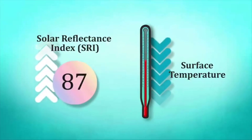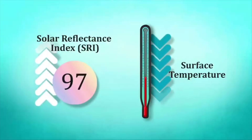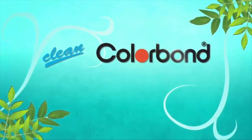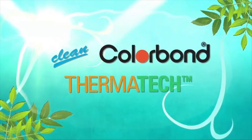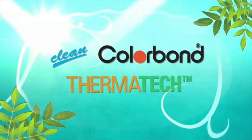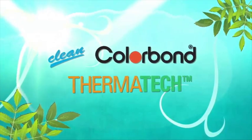The SRI is mostly a function of solar reflectance. High solar reflectance pre-painted steel will have a high SRI. Now, clean Colourbond steel comes with Thermatec technology. Thermatec solar reflectance technology is incorporated into clean Colourbond steel by optimising its solar reflectance, keeping it cooler by absorbing less heat from the sun.